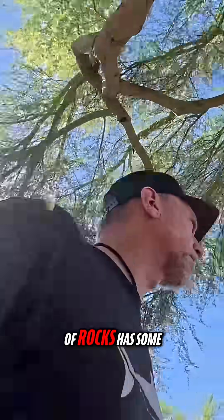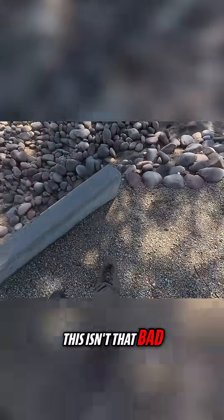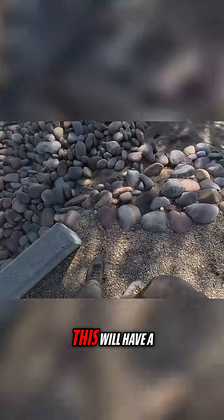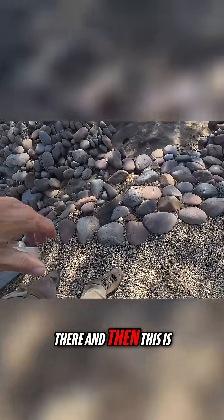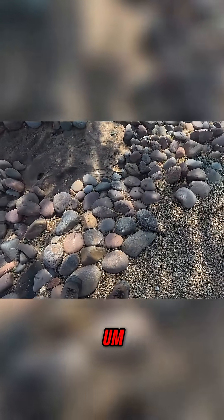In these areas where there's no natural rock, putting a big pile of rocks has some consequences. This isn't that bad because it's not very deep, but normally there will be a ton of rock on there — and then this becomes a rattlesnake den, and it's right next to a bunch of homes.